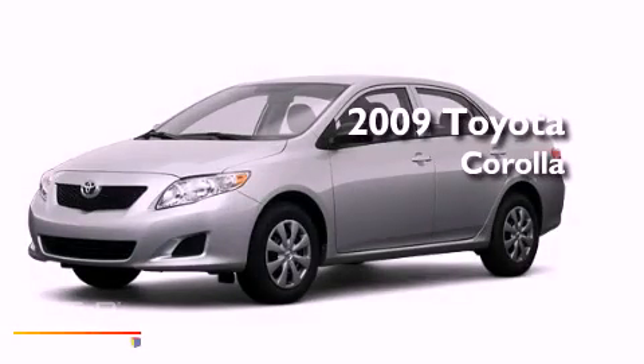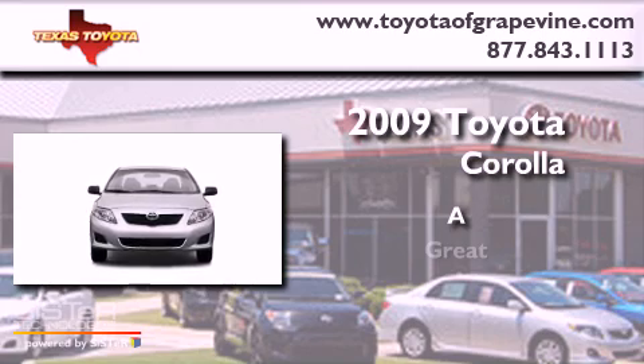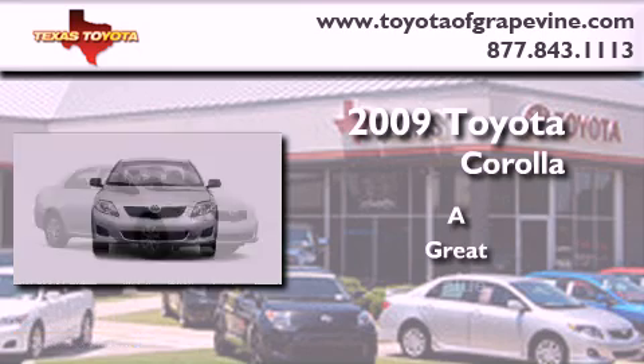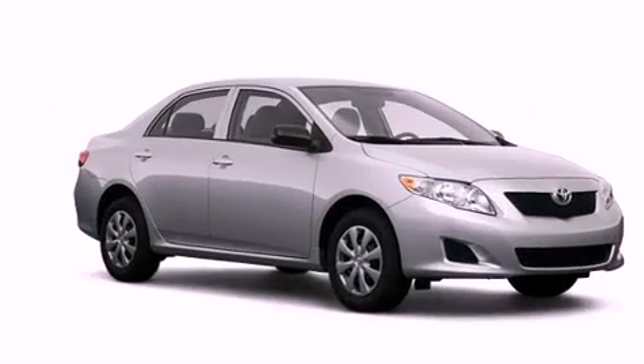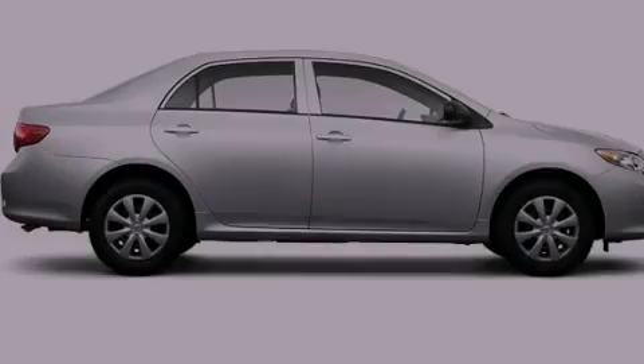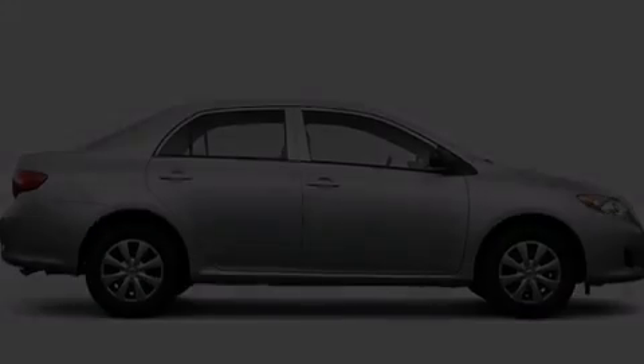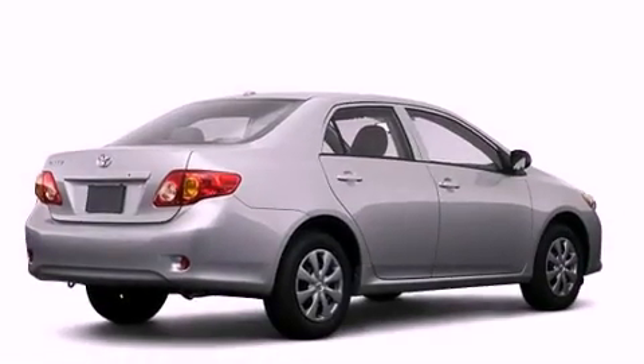This is a 2009 Toyota Corolla. Features include a low tire pressure indicator, a rear window defroster, a security system, an anti-lock braking system, and dual airbags.